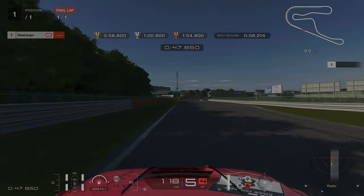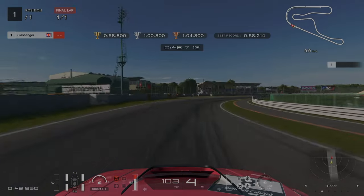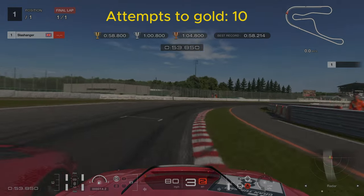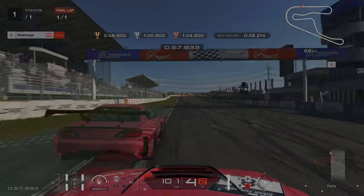Our final braking point is just after we've gone past the 50m board, which you can see on the left-hand side. To earn gold on this challenge it took me 10 attempts. I'll see you next time. Bye.